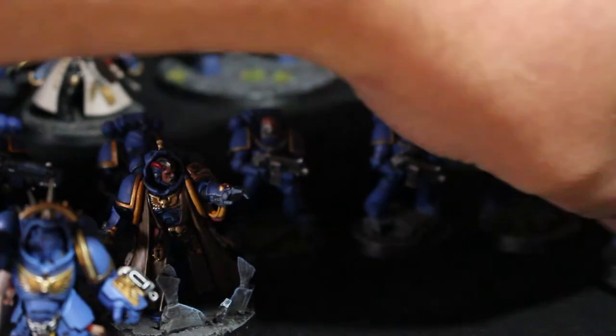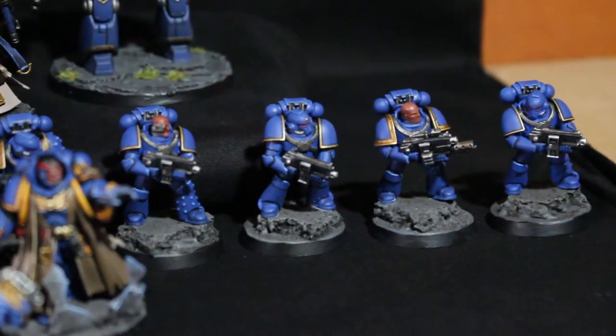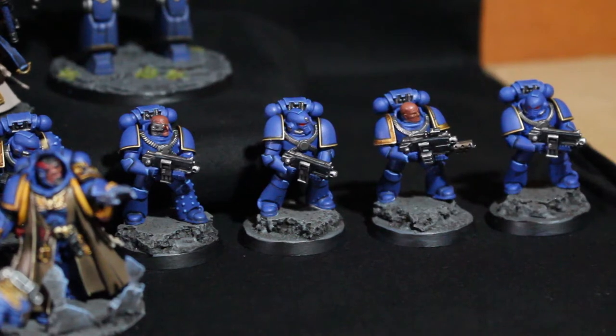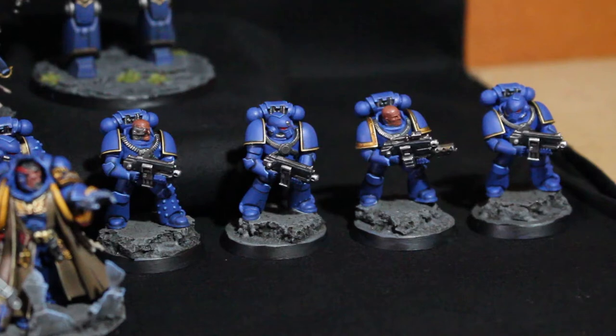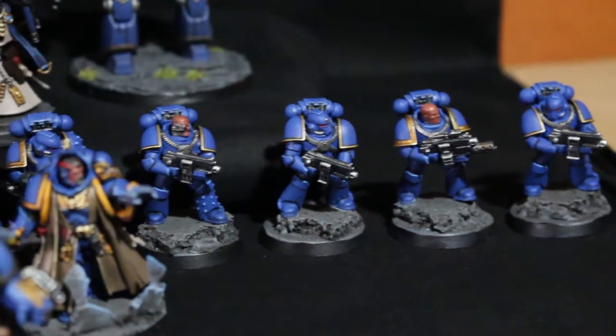Then I went back to the old tactical marines. These guys are from the Betrayal at Calth box, so these are 30k marines. I did five of them up and it was unexpectedly very different going back to painting the smaller marines compared to the Primaris marines, but I liked it — it was fun to go back to the smaller size. I've got a lot more of them in a box somewhere to paint up for the challenge as well.